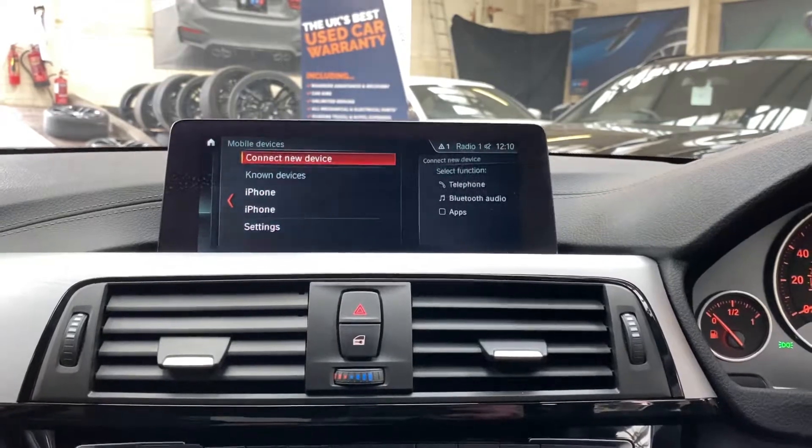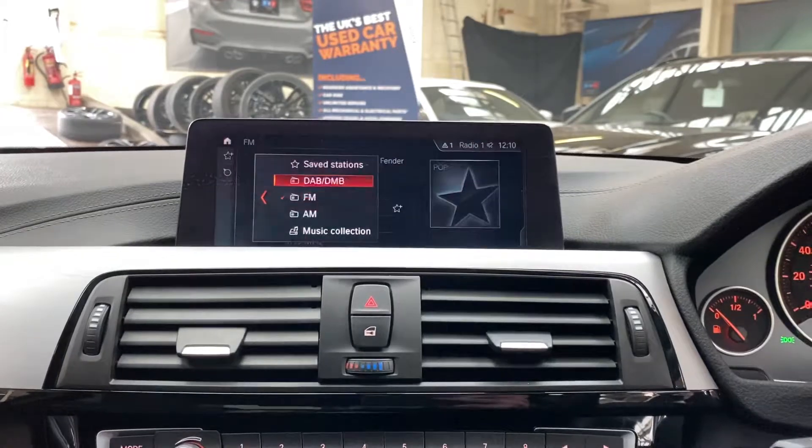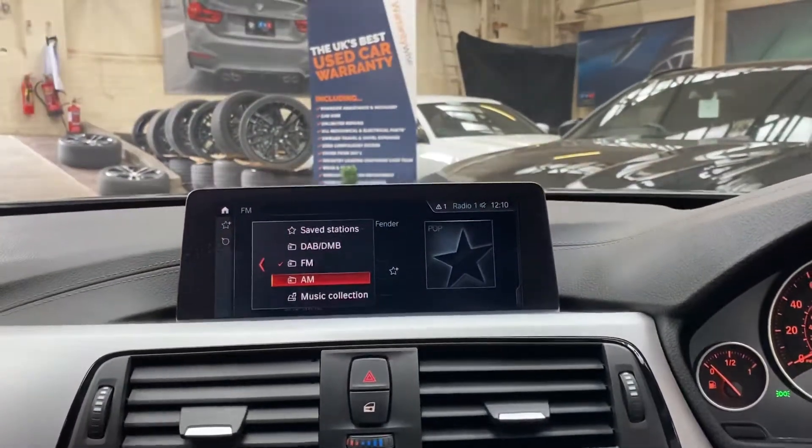Mobile devices of course — you can pair the vehicle for Bluetooth audio and telephone, and we've also got DAB, music collection, USB and Bluetooth connectivity.